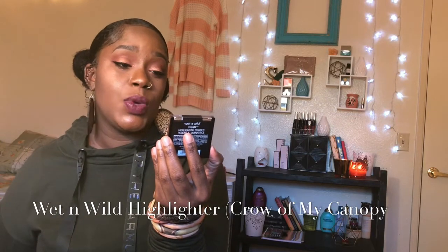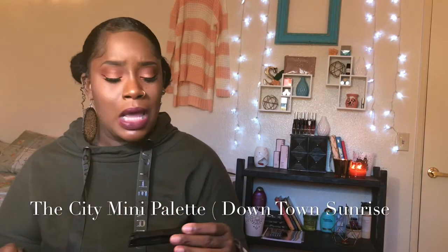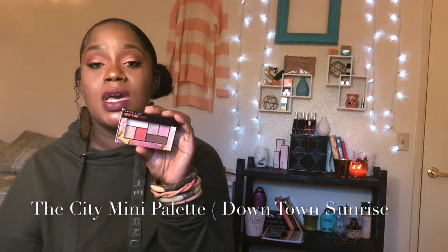I also bought the Sinny Mini palette. I bought it because my girl Aisha on YouTube uses it — she did a pink look with it and it was amazing.